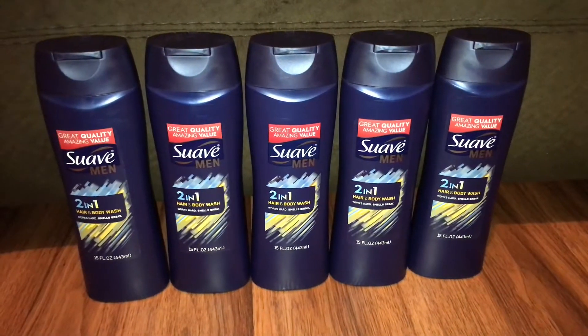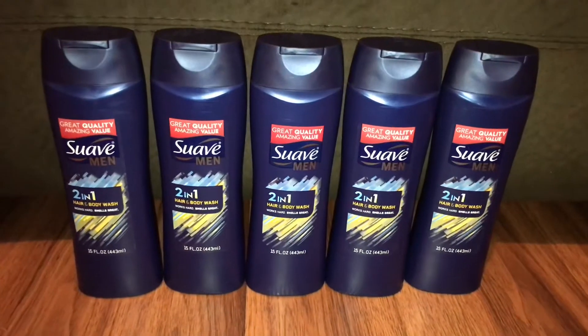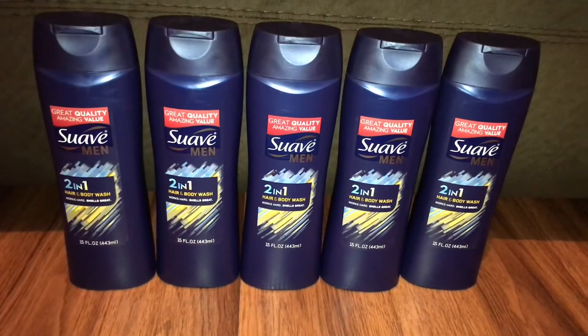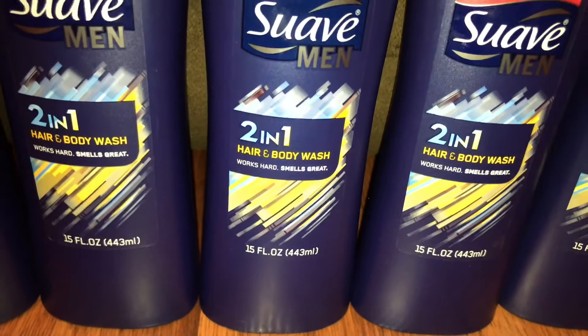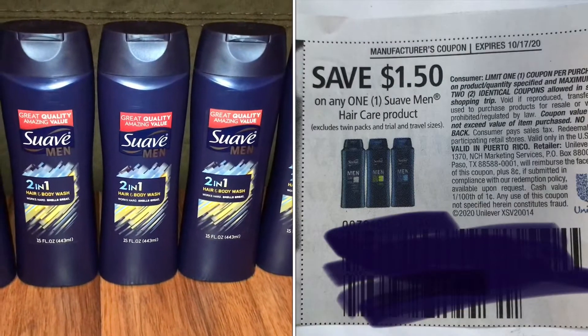Hey you guys, this is Monique and I just wanted to come to you briefly to tell you about this deal real quick. I picked up five of the Suave two-in-one hair and body wash from Dollar General today. The key word for this is two-in-one hair and body wash.